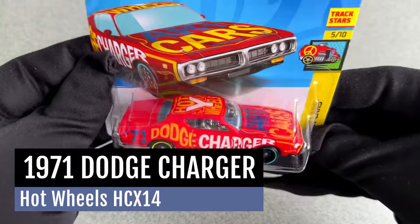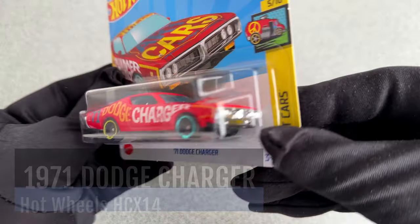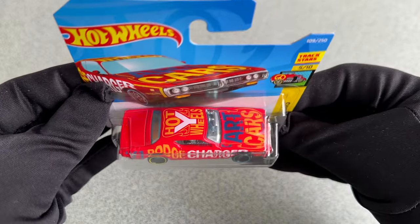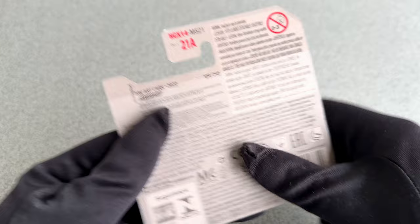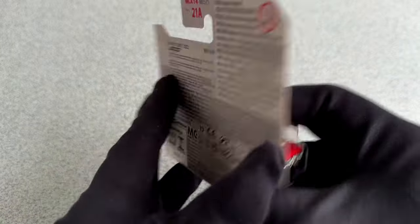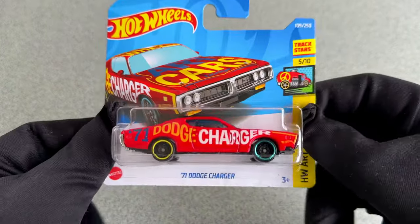Greetings Hot Wheels lovers! I am very glad you joined me for this video, because this time I have a very exciting car I want to show you. A muscle car from the golden era, probably THE muscle car — a Dodge Charger.